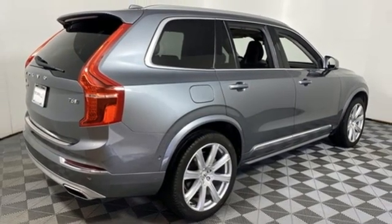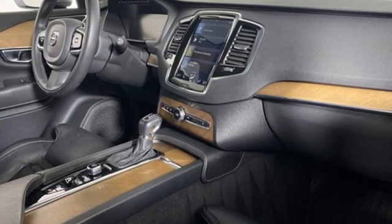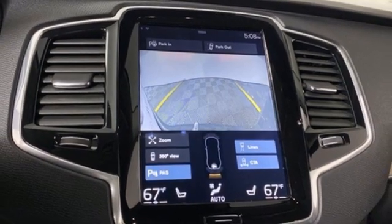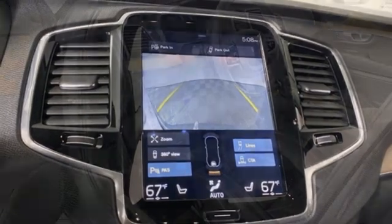Rear parking sensors, AM-FM satellite radio, Wi-Fi hotspot, voice-activated climate controls, auto-dimming rearview mirror, and integrated navigation system.